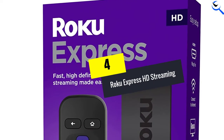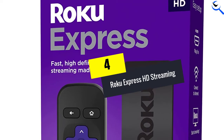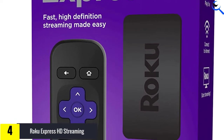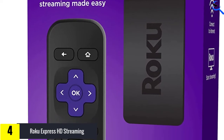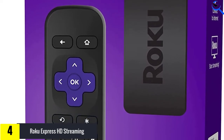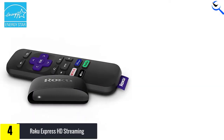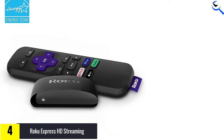Moving on at number 4, we have the Roku Express HD Streaming. Are you looking for an entire media player? If yes, this Roku streaming stick will not disappoint you. Compatibility with various streaming sources means that there will be no dearth of content options. You also get an HDMI cable with it.